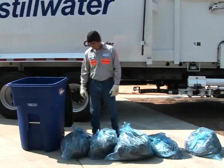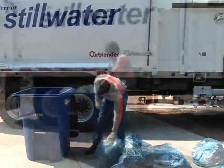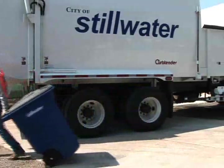Taking out your trash is still simple. Bag all your trash like you normally would. Close the lid completely. Grab the handle with both hands and carefully tilt the cart. Then push or roll it to the curb.